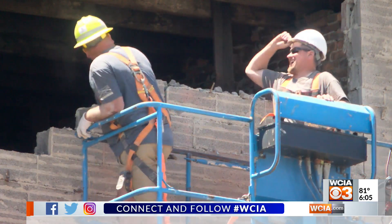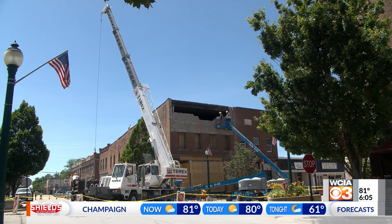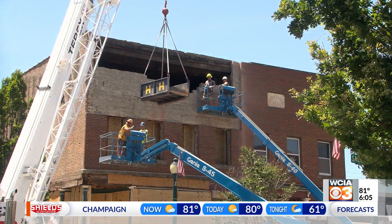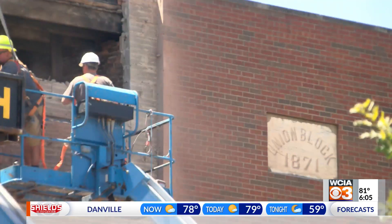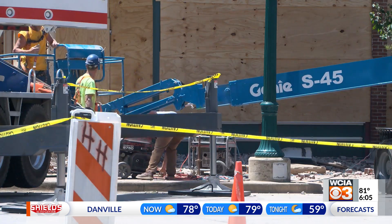Owners say crews are replacing rotted wood and replacing them with steel beams. They say the project is costing $250,000. Flusser's Candy Kitchen started a GoFundMe, managing to collect $60,000 to help save the building. Owners say people from all across central Illinois and even out of state have donated to this pillar of downtown.